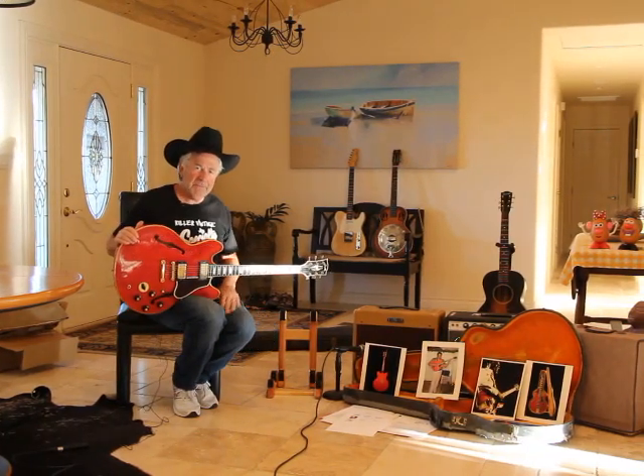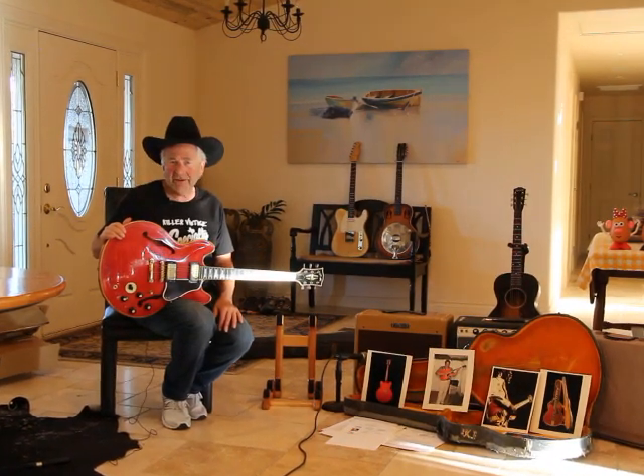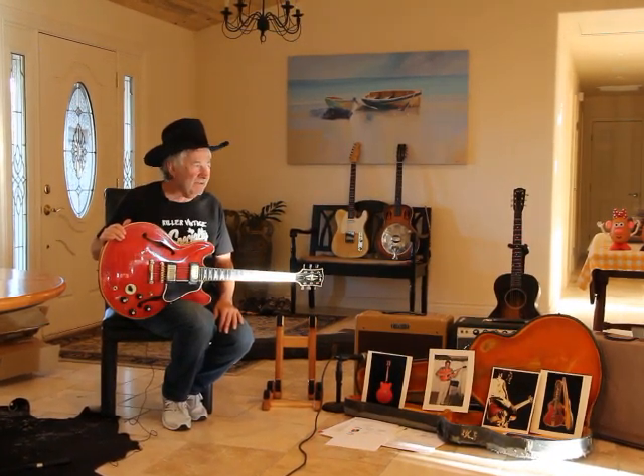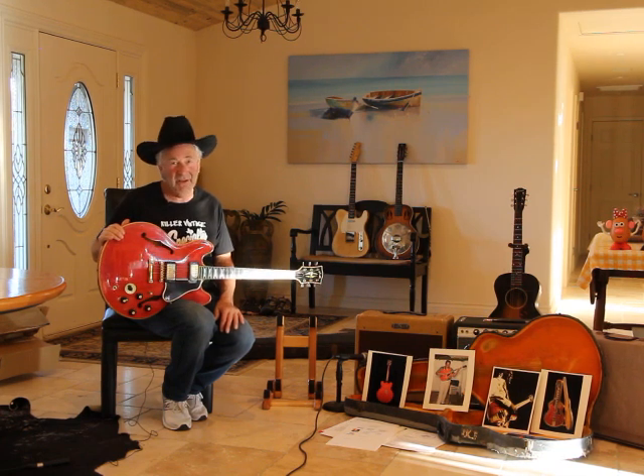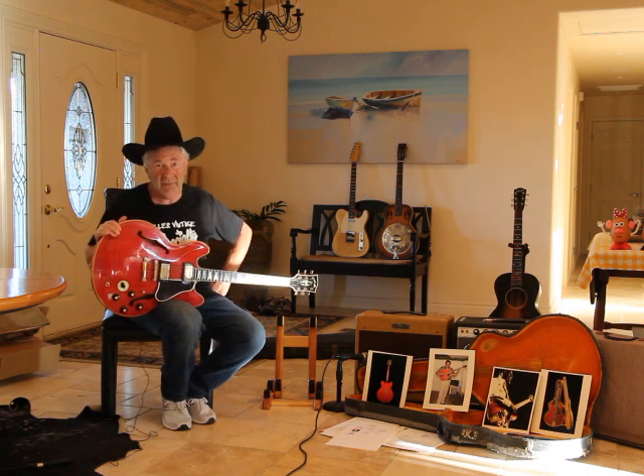Howdy folks! Good to see you today. This is Peter at AJ's Music and Vintage Guitars. We have a special treat for you. I am offering up for sale one of my private collection guitars and this thing is really a piece of music history, especially for those of you that really are guitar enthusiasts and music guys that really know the history of rock and roll and blues music.